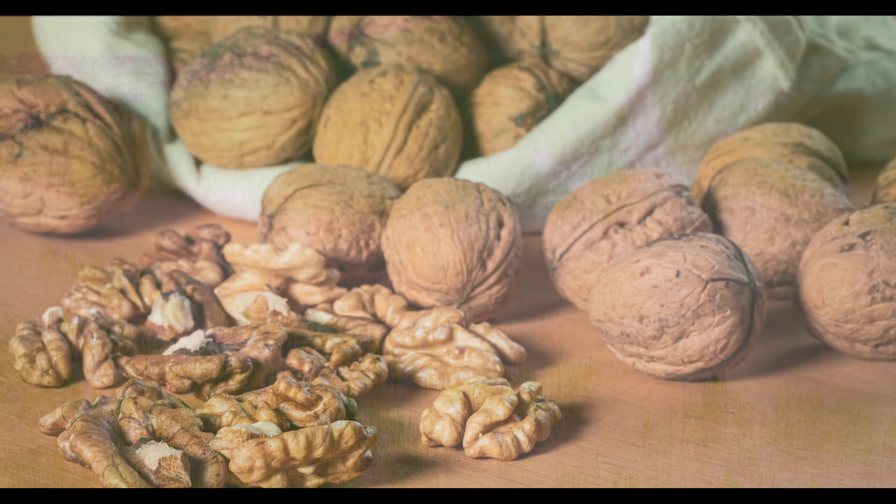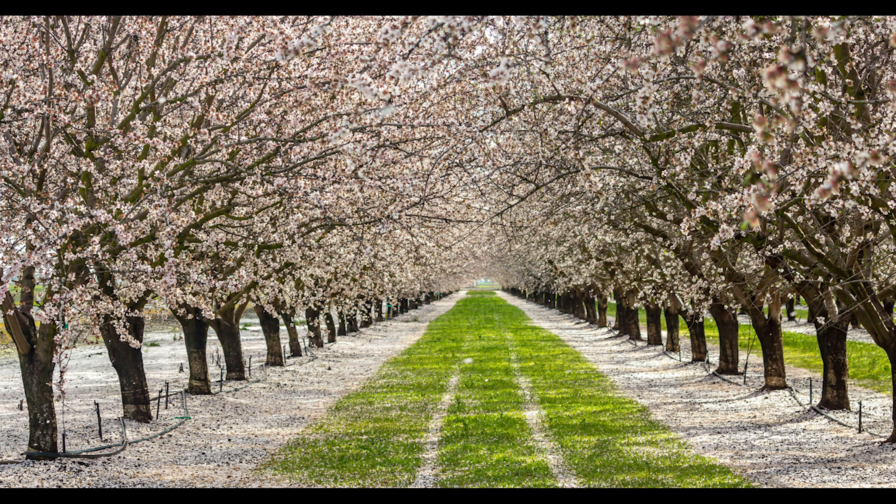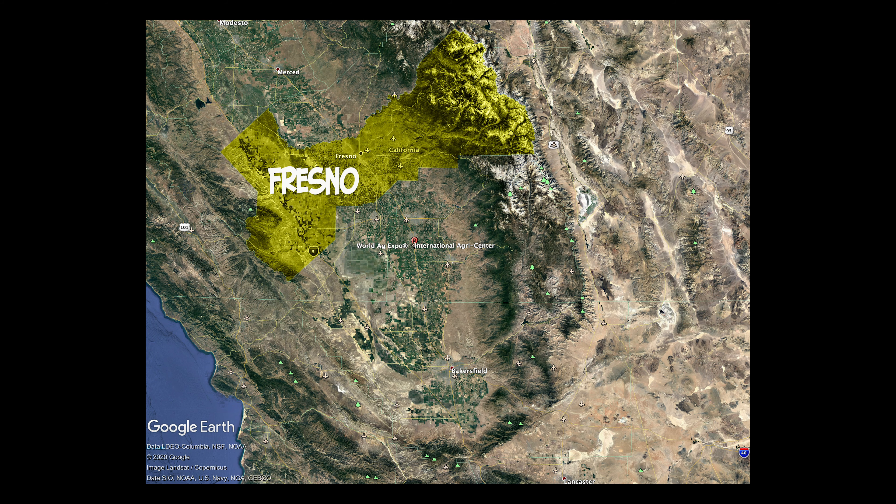California grows about 350 to 450 different commodities, all the way from Northern California with rice to the Central Valley with nuts and fruits. There's still cotton grown here. The top three ag counties in this country are right here in the Central Valley — Fresno County, Kern County, and Tulare County — and they all border each other. Kings County and Madera County are always in the mix too. You really have a five-county area that is feeding the world.